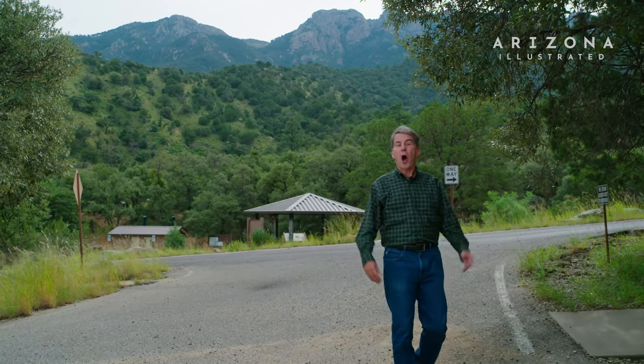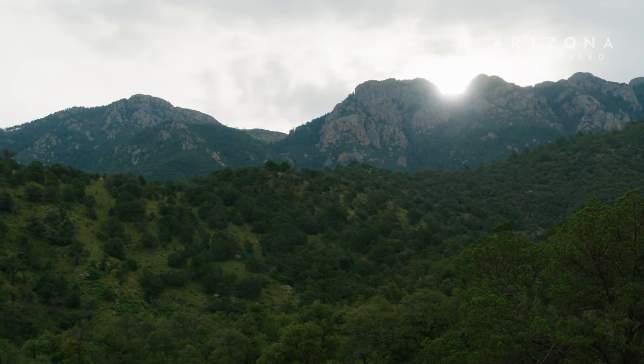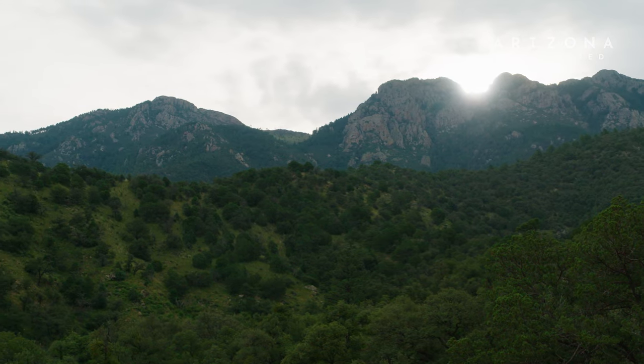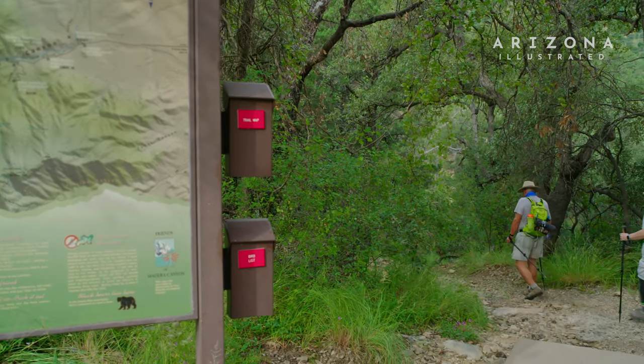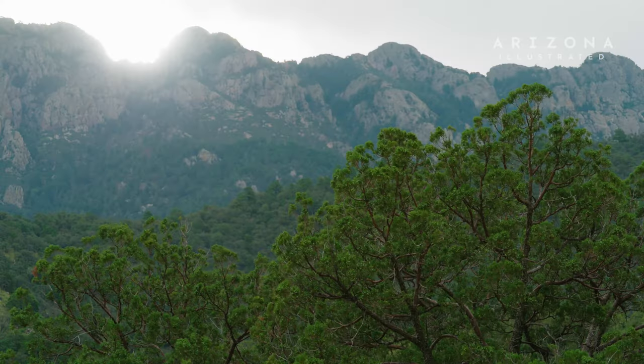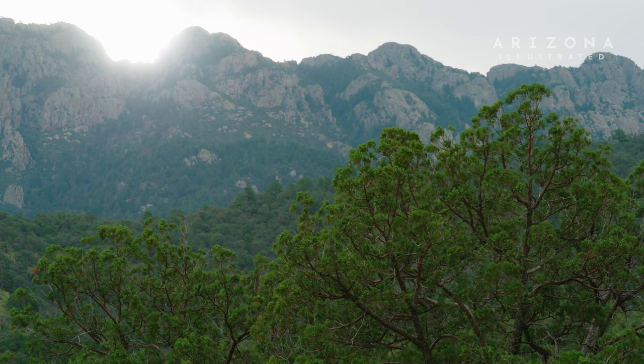Hello and welcome to an all-new episode of Arizona Illustrated. I'm Tom McNamara, and thanks for joining us from here in Madera Canyon. This beautiful place feels like a whole different world, but we're only about 25 miles south of Tucson and 11 miles east of Green Valley. This canyon is on the west side of the Santa Rita Mountains and is part of the Coronado National Forest. There are extensive hiking trails to explore, including a hike to the top of Mount Wrightston, which at over 9,400 feet is one of the tallest peaks in southern Arizona.